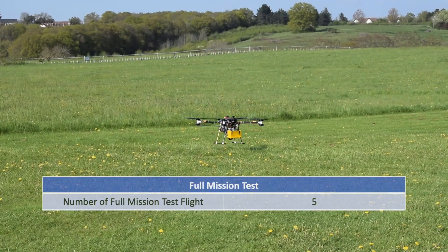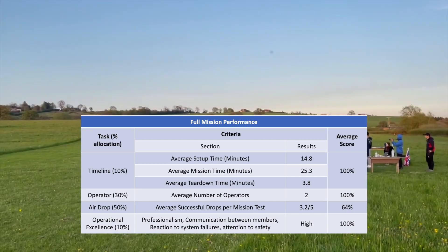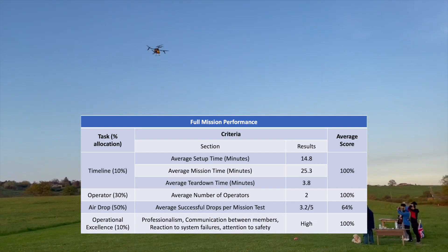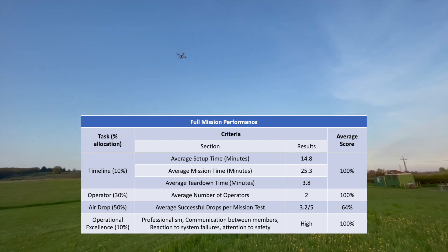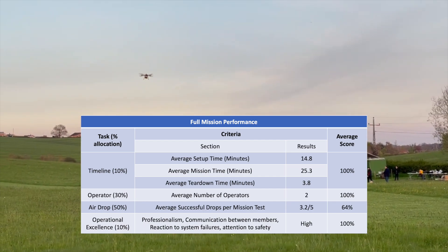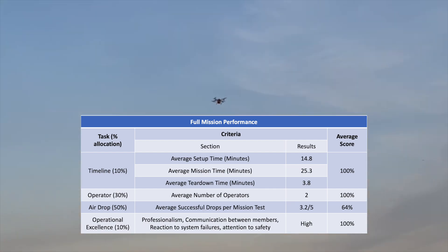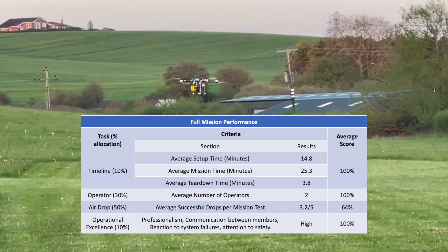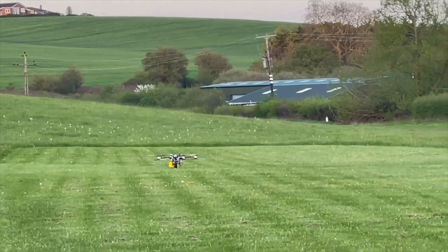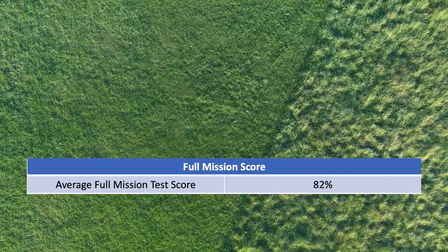UCL Air has conducted 5 full mission tests to validate the performance of each subsystem when integrated together. For the timeline section, we can comfortably execute the setup, mission and teardown within the time restriction, scoring an average of 100%. Our UAV platform was designed from the beginning with the intention to achieve high autonomy, hence in the mission test we only require 1 GCS operator and 1 safety pilot. We successfully delivered an average of 3.2 bottles across all 5 full mission tests, giving us an average score of 64%. Throughout all full mission tests, the team was put under competition settings to mimic the pressure of real life, and we have evaluated our operational excellence score to be 100%. The average full mission test score for all 5 tests was 82%, and with more practice and familiarity, we predict an upward trend of our full mission score with high confidence.